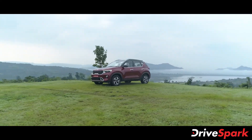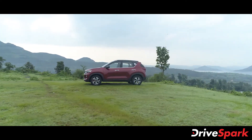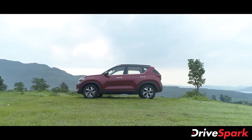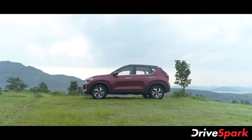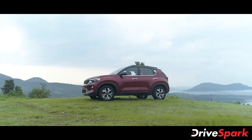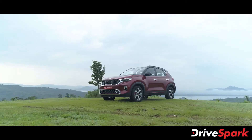The Kia Sonet is offered in a total of six variants under the Techline and GT Line trims. Under the Techline, the variants are HTE, HTK, HTK+, HTX, and HTX Plus, while the GT Line receives just the range-topping GTX Plus variant. The top-spec variant of the Kia Sonet is priced at Rs. 11.99 lakh ex-showroom India.